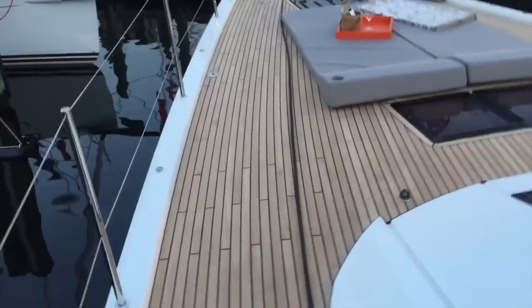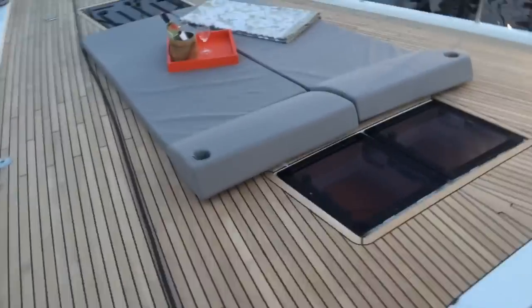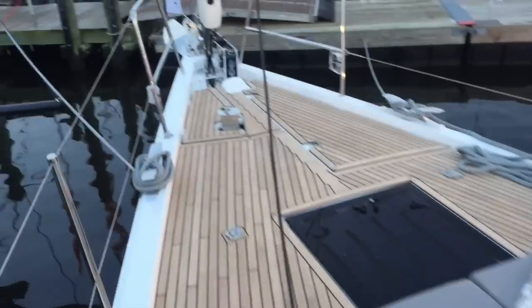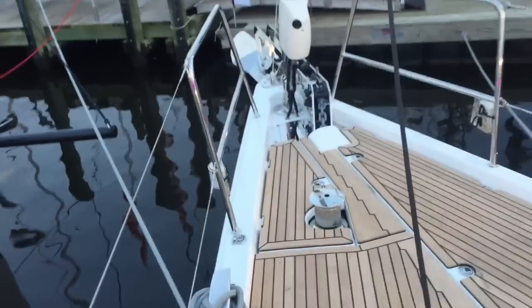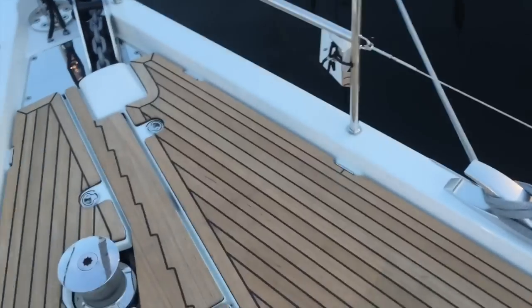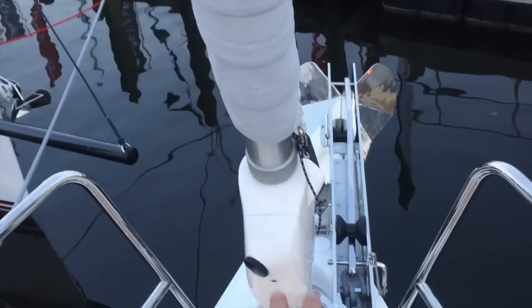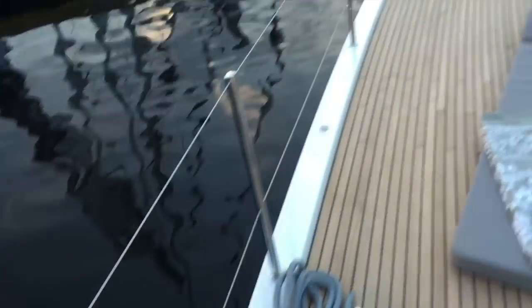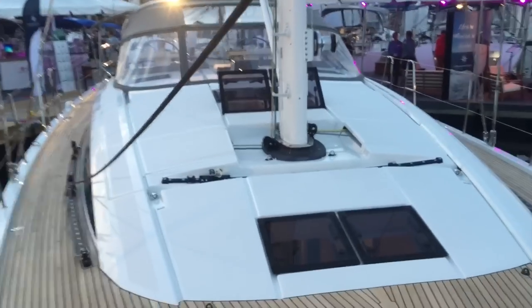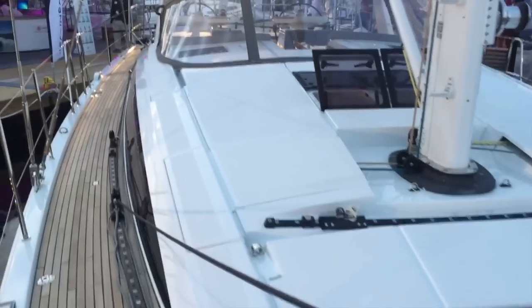As you walk up forward, there's the sun pad here, with all flush hatches. Just a very well designed, beautiful vessel. Up forward underneath this door is a large storage area. We have our windlass control here and a large anchor electric furler. Notice the height of the lifelines — it gives you a really nice secure feel. The deck profile itself is just stunning.